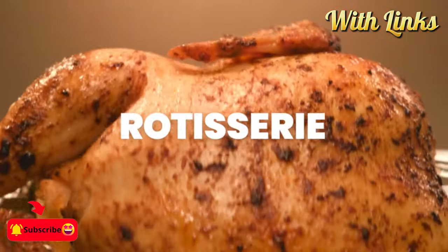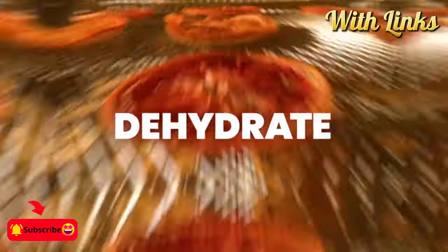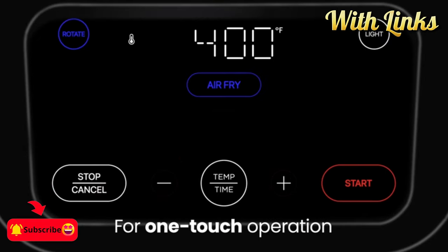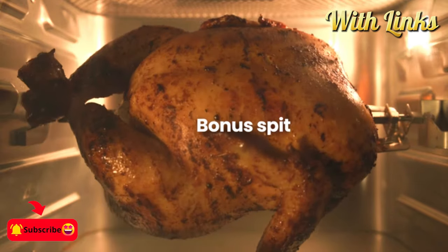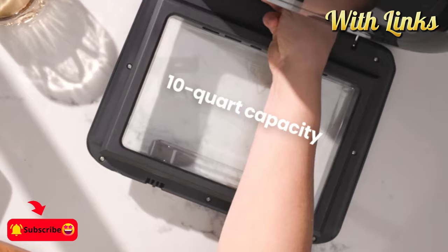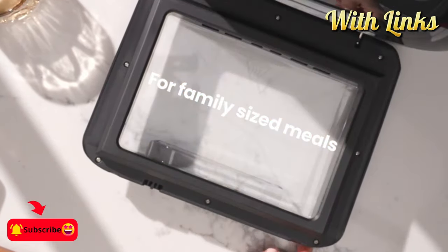Healthy cooking made easy. Make healthy meals using 98% less oil than traditional fryers. Simplified setup — anyone can cook perfect meals in minutes with 17 preset options and an easy-to-use capacitive touch control screen.